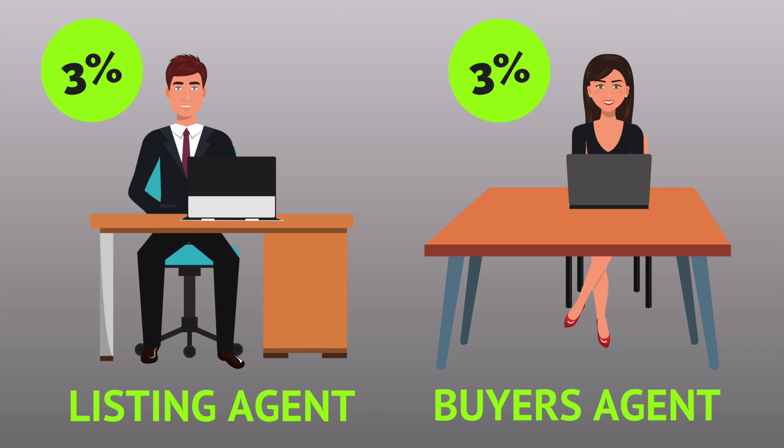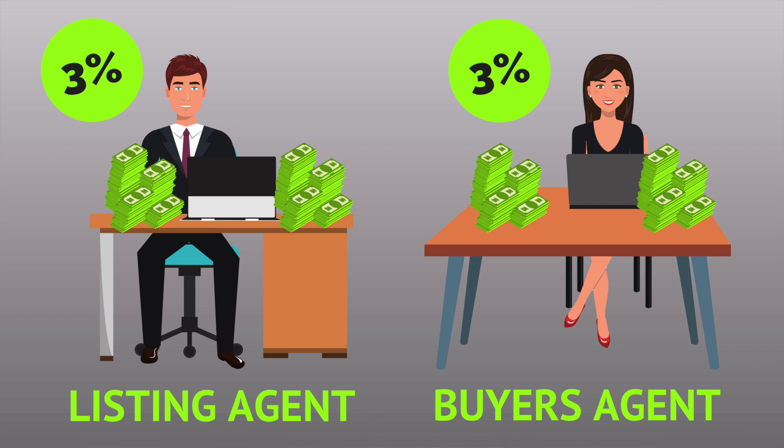In order to sell, you need to pay a commission to a realtor, which is typically about 6% of what your home sells for — 3% to the listing agent and 3% to the buyer's agent. And that's a lot of money. Thousands, tens of thousands.